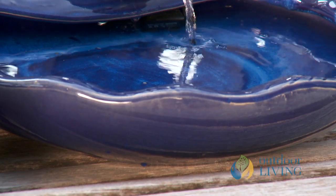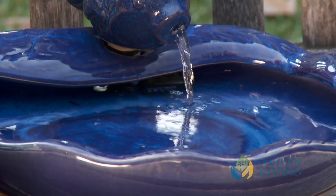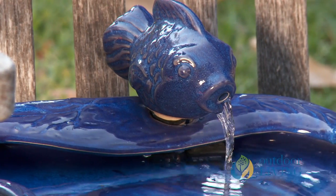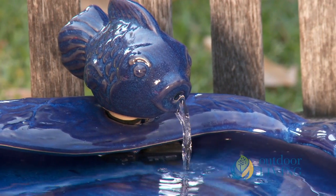It looks so beautiful, and you've got that cute little koi sitting out there spraying the water out. It's just such a neat little fountain and it really has that natural look that goes great with any style or decor. And this ceramic is pretty durable stuff too — it's going to hold up well when you've got it sitting outside for most of the year.